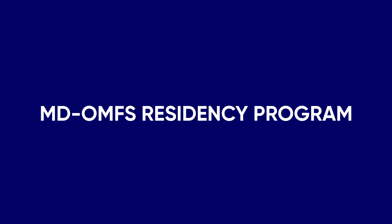MD-OMFS Residency Program. This program is for graduates who hold a dental degree from an approved school in the United States or Canada only. It is open to United States citizens, permanent residents, and holders of a J-1 visa.